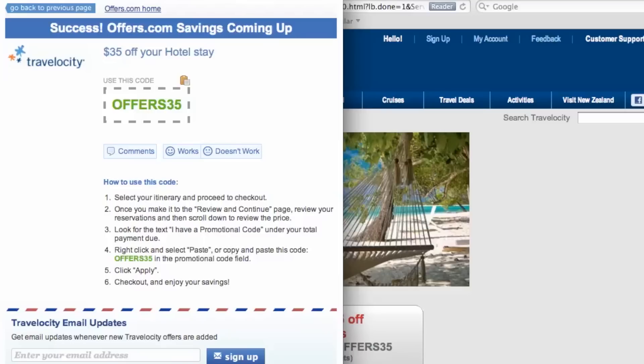or you will be provided with the coupon code needed to save. To copy your coupon code over to the site, simply click the Copy button. Enter in your itinerary information,